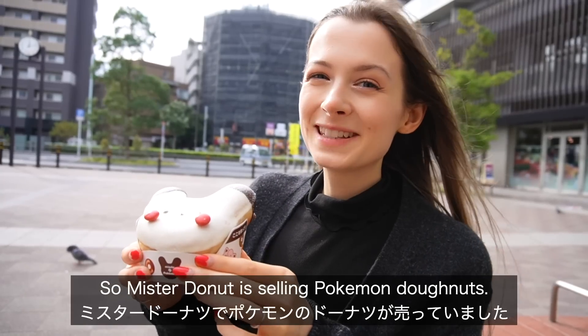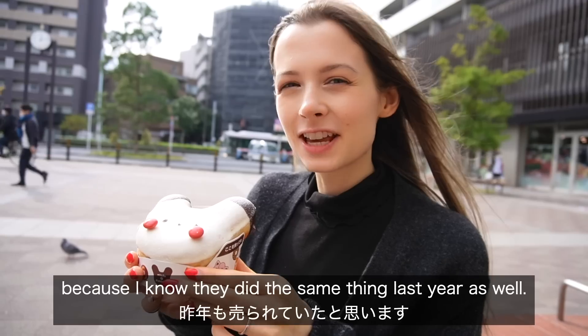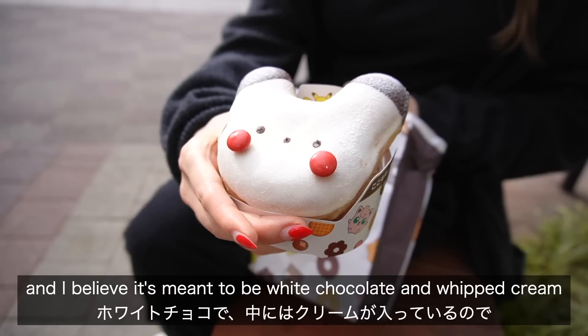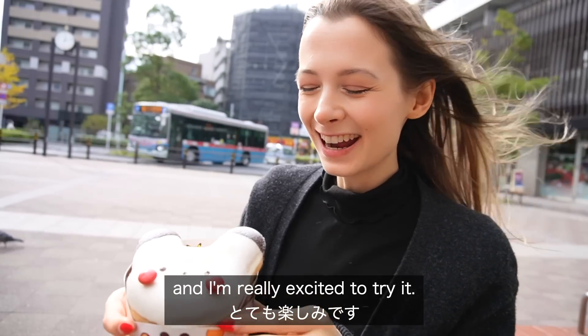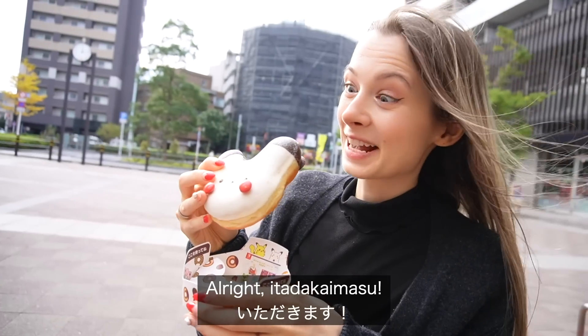Mr. Donut is selling Pokémon donuts, which I think they do pretty much every year because they did the same thing last year as well. I got this really cute Pikachu snowman — I believe it's meant to be white chocolate and whipped cream — and I'm really excited to try it. Here we go. So cute. Itadakimasu.